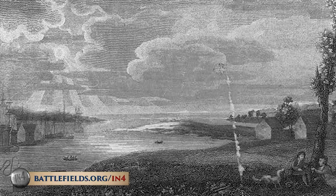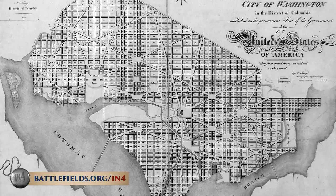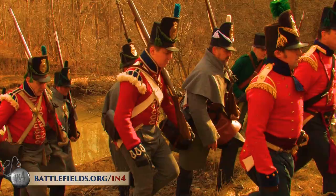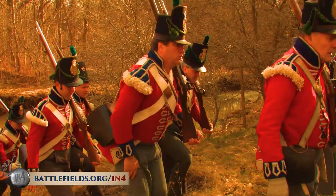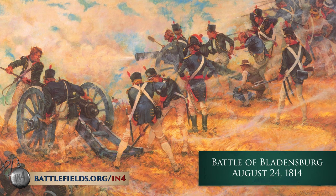They picked Baltimore and DC to begin with, and DC in particular because they recognized it was poorly defended and that it would be such an embarrassment to the U.S. government. They landed troops in Maryland in August of 1814 and quickly defeated American militiamen and sailors at the Battle of Bladensburg, then marched into the city.